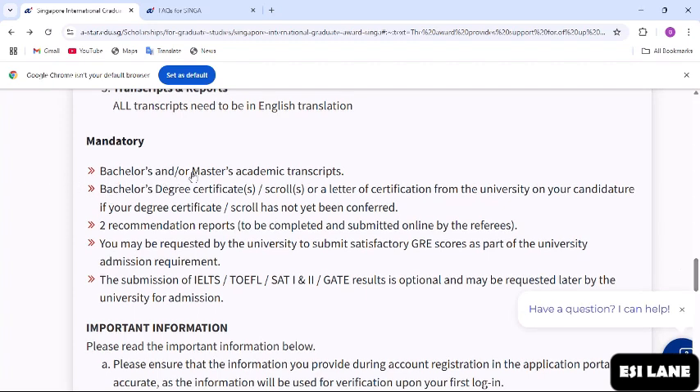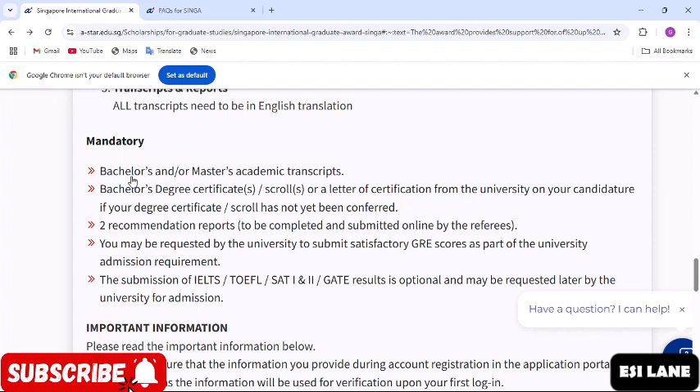The required documents include a bachelor's and/or master's academic transcript, which is mandatory. If you have just a bachelor's degree you can apply with that; if you have both a bachelor's and a master's, you must submit both. You also need a bachelor's degree certificate, or a letter of certification from your university if the certificate has not yet been issued. Additionally, two recommendation reports must be completed and submitted online by your referees. You may be requested to submit GRE scores for university admission, while IELTS, TOEFL, SAT 1 and 2, and GATE results are optional and may be requested later.